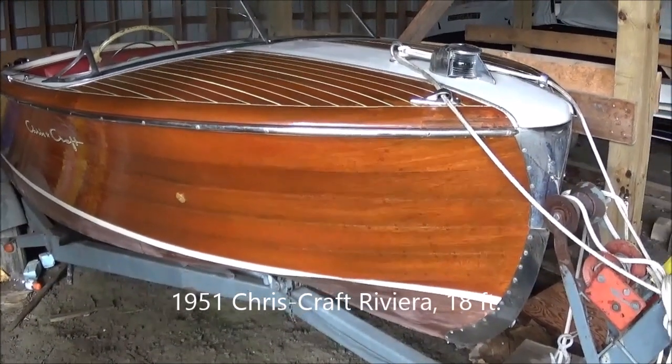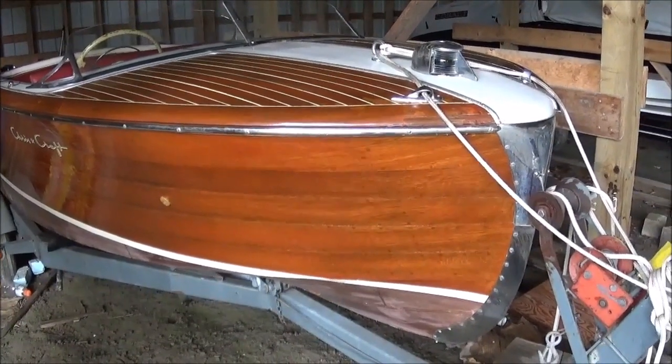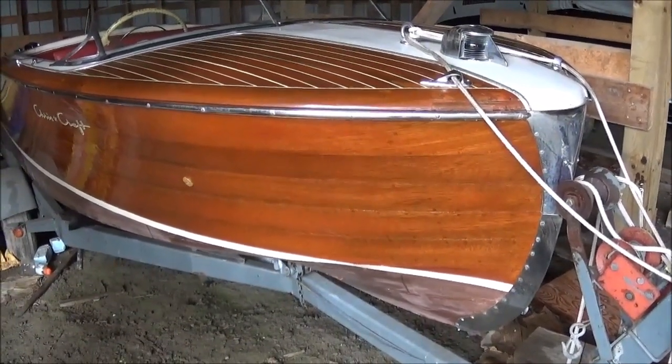Notes from the owner are as follows. He says this model was once called the quintessential wooden boat by Chris Craft, and was one of only 288 Rivieras built by them between 1948 and 1952.